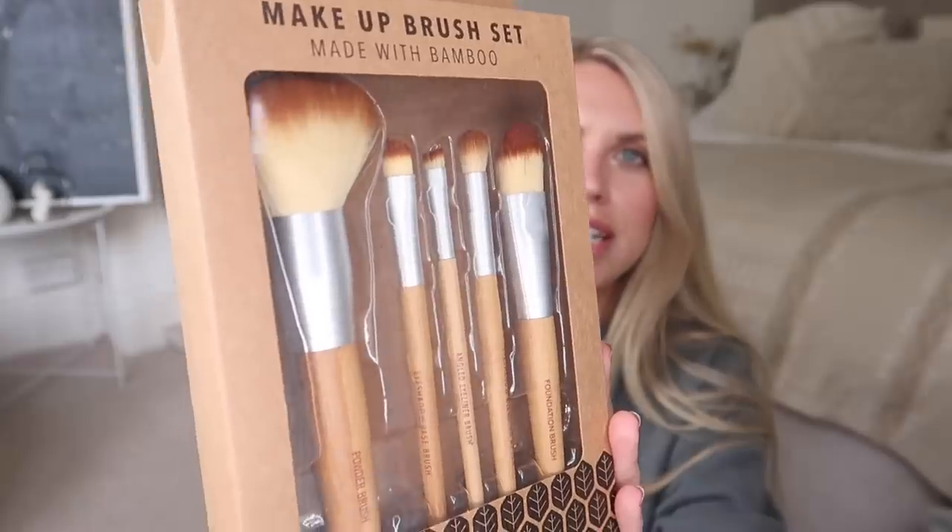I got this set of makeup brushes, again from that bamboo range they do in Home Bargains. This was only £2.99 for five brushes, which I thought was so affordable — really nice and a good variety as well. There's a foundation brush which I'm actually going to use for powder under my eyes, because that's what I'm in need of — that brush is what sold me on this in the first place. And then you've got powder and some eye brushes as well. Just really affordable for £2.99.